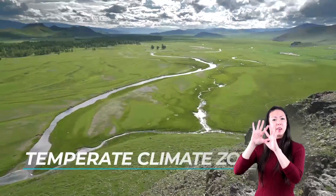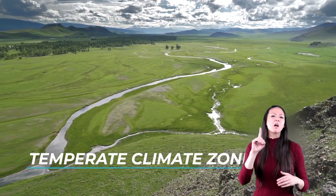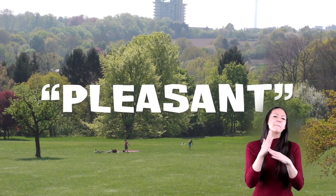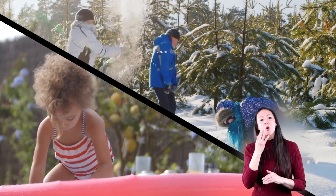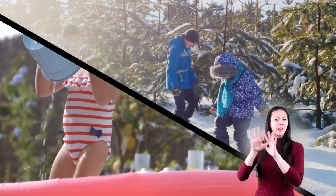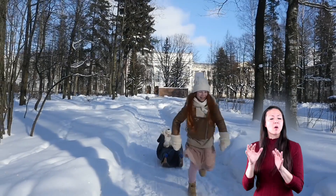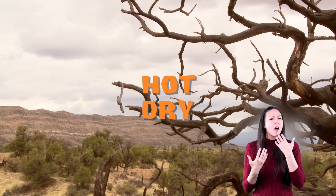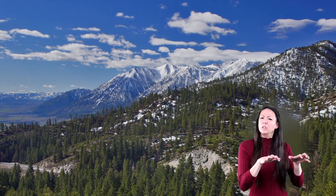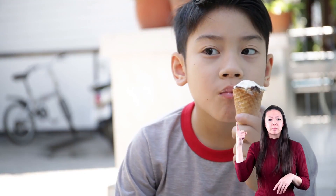The temperate climate zone is an area where the temperatures are mild. In fact, the word temperate means mild or pleasant. Both warm and cold climates exist in the temperate zone. In the warm climates, the winters are mild and wet and the summers are hot and dry. In the cool climates, the winters are cold with snow and freezing temperatures, but the summers are warm.